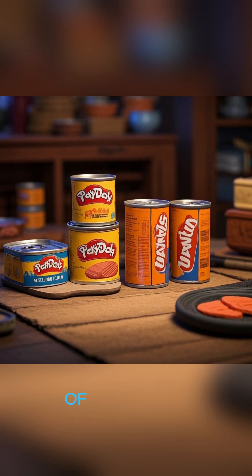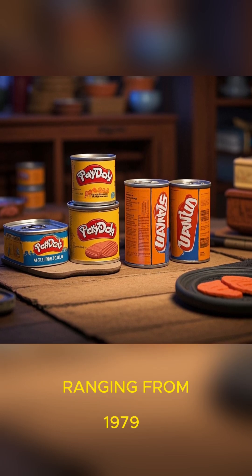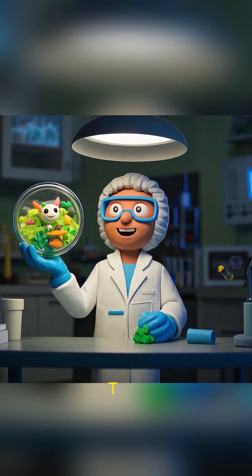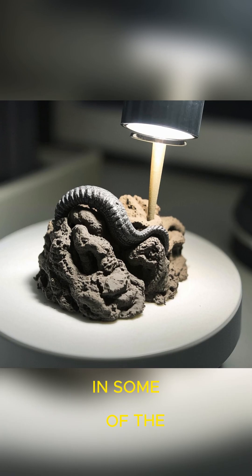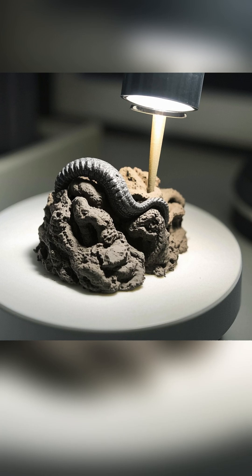Researchers at the University of Washington examined more than 170 cans of salmon ranging from 1979 to 2021. What they found inside wasn't just preserved fish, but preserved evidence of marine life. In some of the oldest cans, they identified anisakid worms, a type of marine parasite.